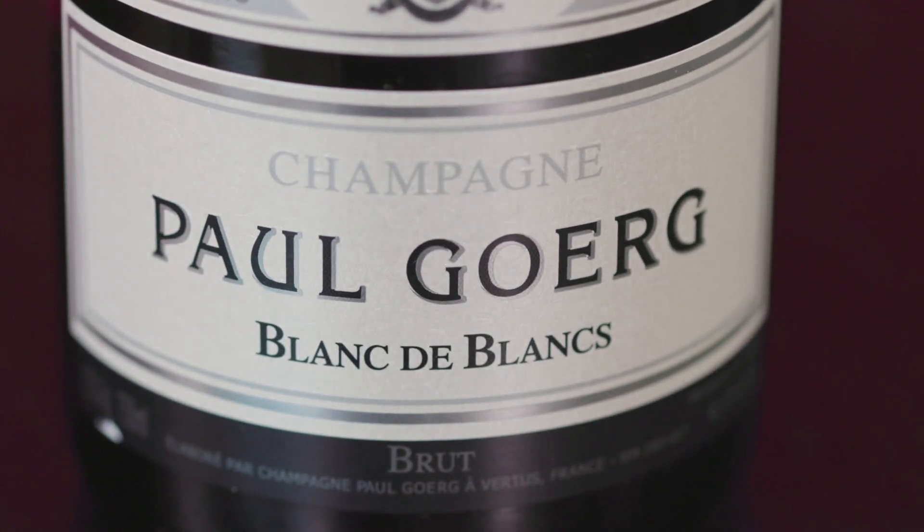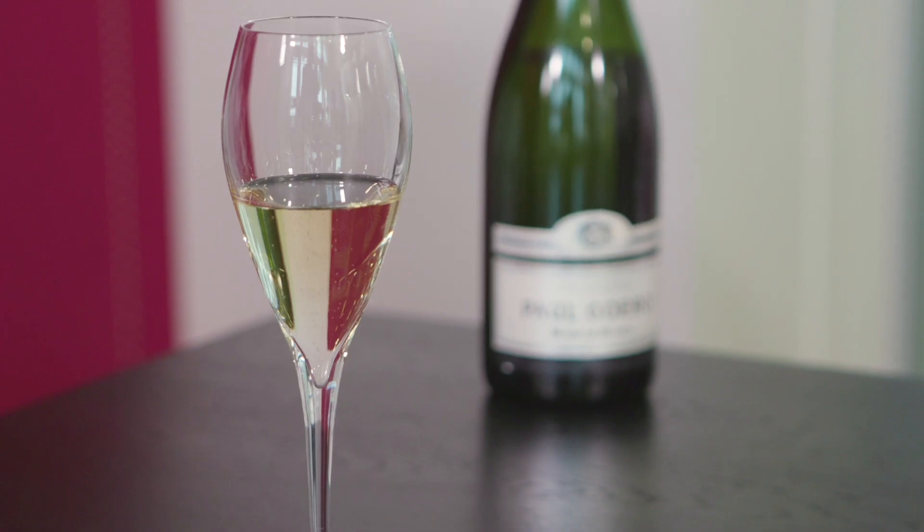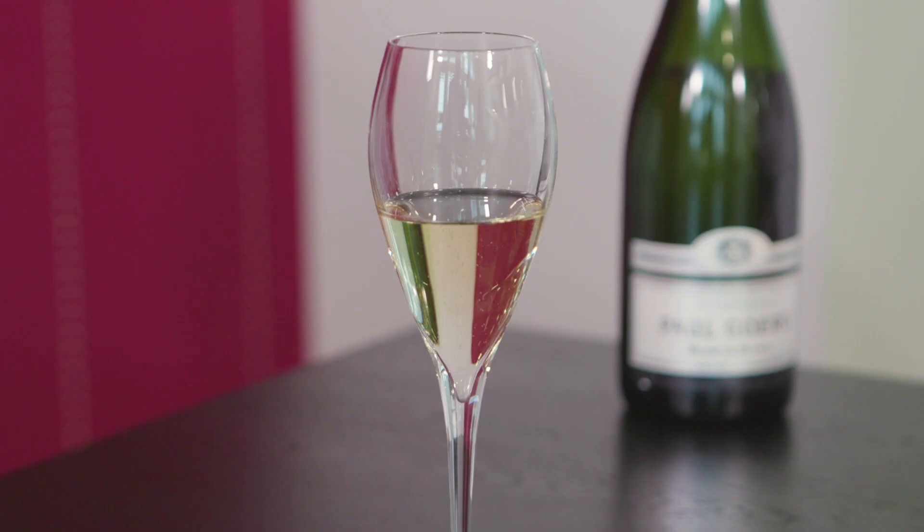This morning we have chosen our house champagne — in fact the step up from the house champagne — Paul Gerg, which is a Blanc de Blancs and one of our best sellers. It's from the village of Vertu in the heart of the Côte de Blanc region just outside Épernay, so it's a hundred percent Chardonnay and it's really the epitome of what Blanc de Blancs champagne should be all about.